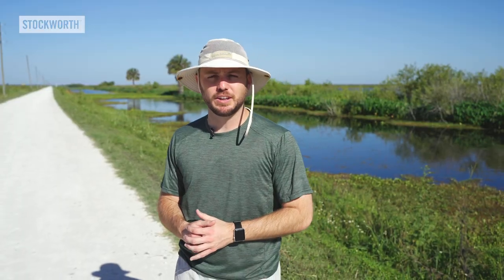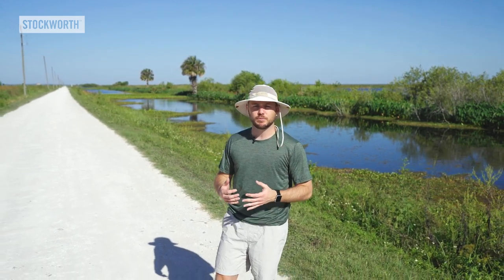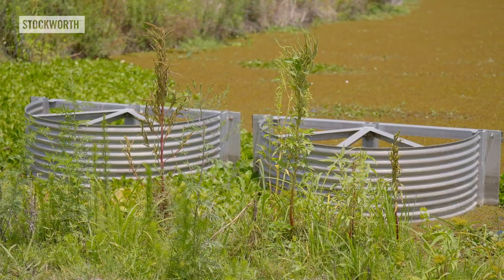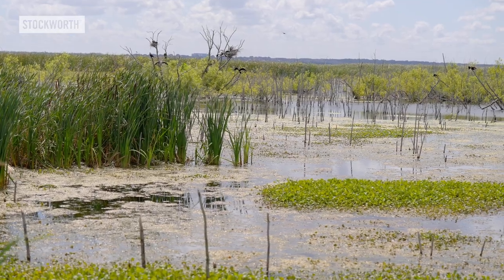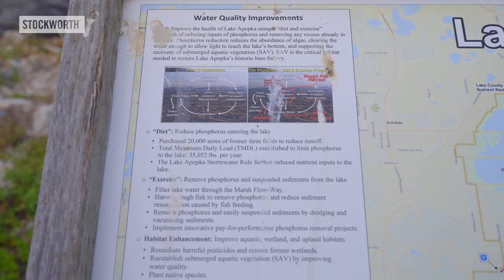Lake Apopka is known to all Central Floridians, but it doesn't have the best reputation. It was once home to world-class bass fishing and muck farms, but over time it became Florida's most polluted large lake. Decades of residual agricultural pesticides and fertilizers have triggered harmful algae blooms, poisoning the lake and eliminating the bass population. As a result, St. John's River Water Management District has recently teamed up to improve the quality of both the water and life in the area.